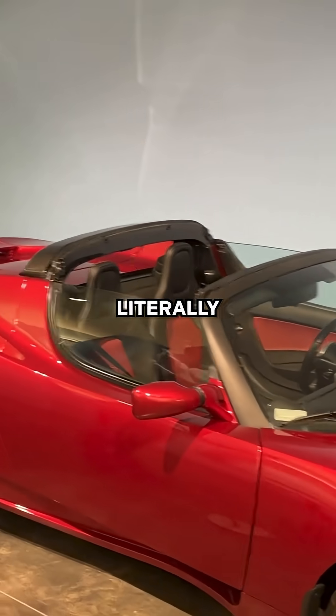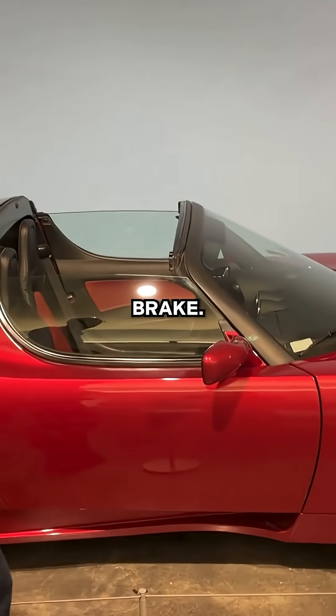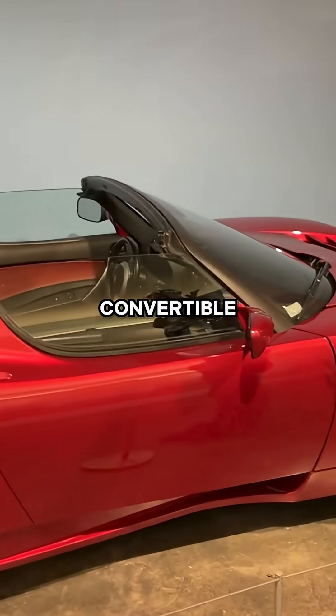You got the gear shifter that's literally just forward and backwards, that's it, and a crank emergency brake. I still don't think there are any convertible EVs today.